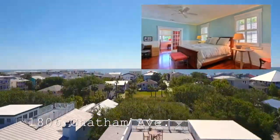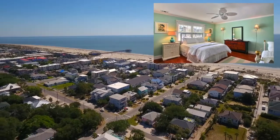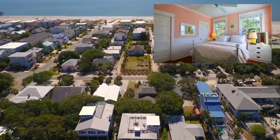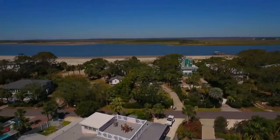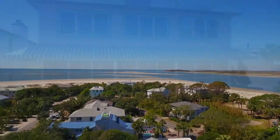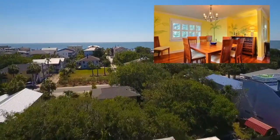This spacious beach home has four bedrooms, four baths, and is the best value among luxury home offerings on the south end of Tybee. The design details, quality finishes, open plan, screened-in porch, and large rooftop deck offer amenities seldom found in comparable homes.